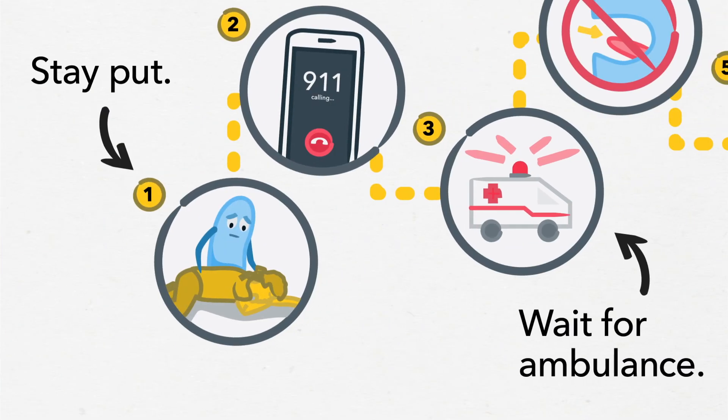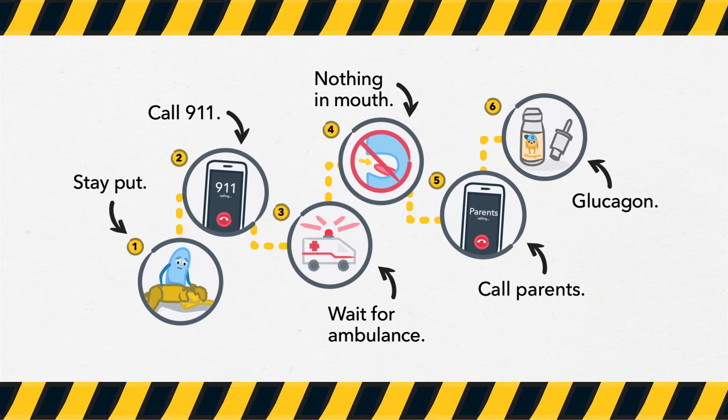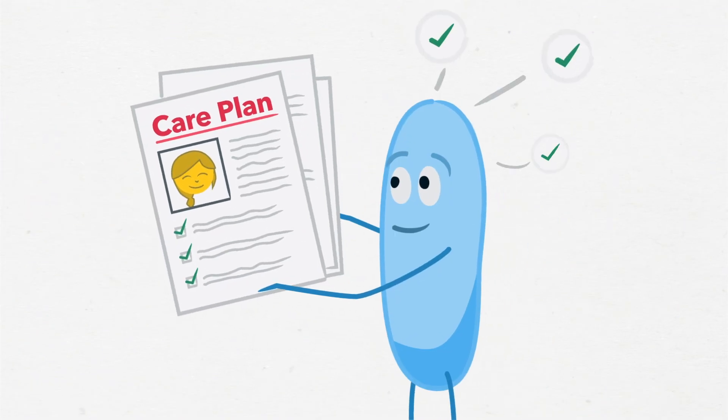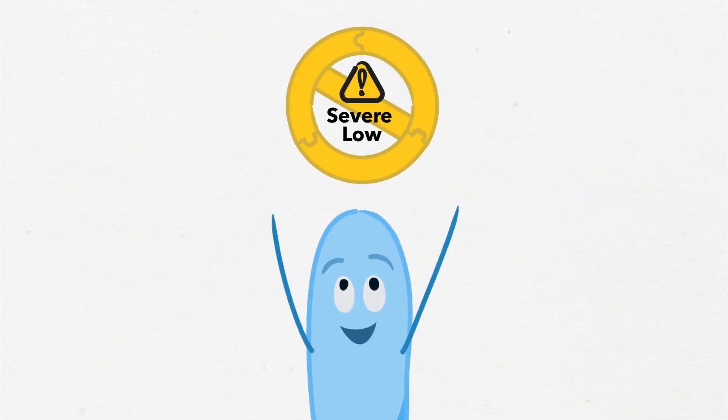Knowing what to do in an emergency is an important part of supporting students with type 1 diabetes. By carefully following a student's care plan, you can help prevent a severe low blood sugar from happening at school.